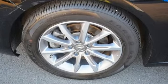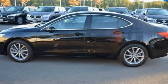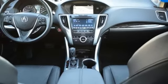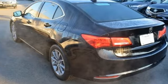Bluetooth wireless audio streaming, front heated leather sports seats, Apple CarPlay Android Auto, express open and close sliding and tilting sunroof, inline 4-cylinder engine, precision all-wheel steer.